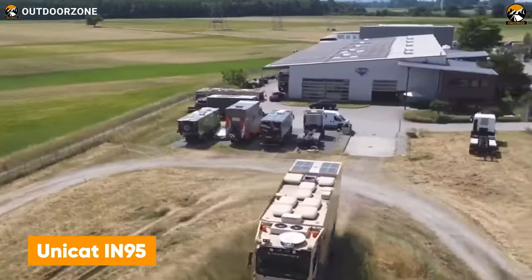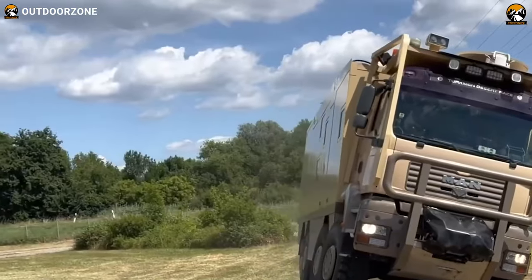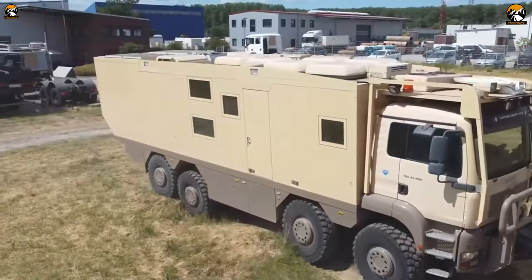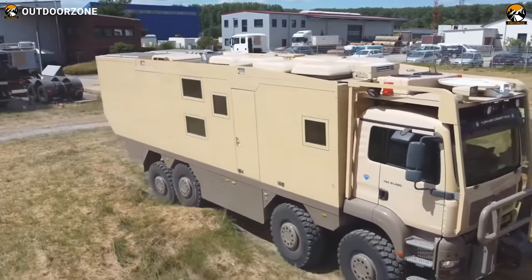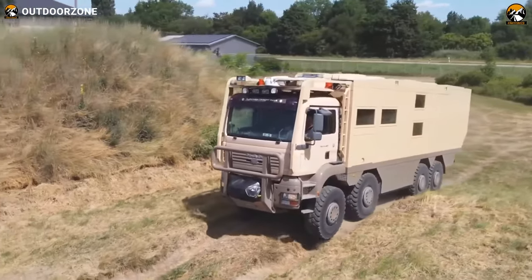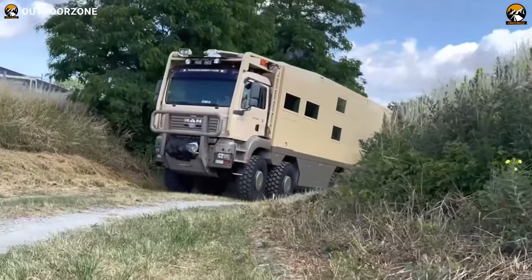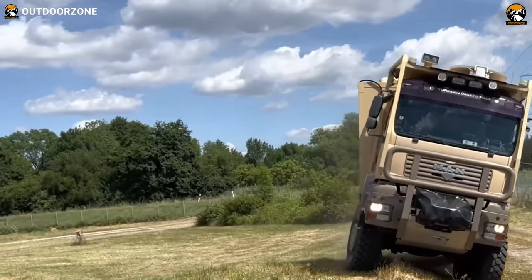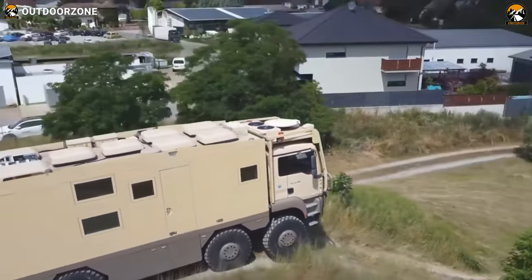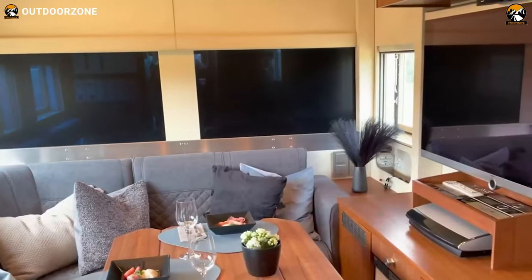If a 6x6 isn't enough for your expedition, then the Unicat N95 may be the behemoth to fulfill that. Designed by Unicat on a MAN TGS 8x8 chassis, this one comes with promising specifications to reach the unseen. Introducing one of the largest wheelbases, this extreme off-roader offers a generous ground clearance to haul over the trickiest paths. Equipped with some of the brightest Xenon wide-beam lights, the N95 can keep explorers going even during pitch-dark situations, and its grand interior with all home-like amenities will leave anyone overwhelmed.